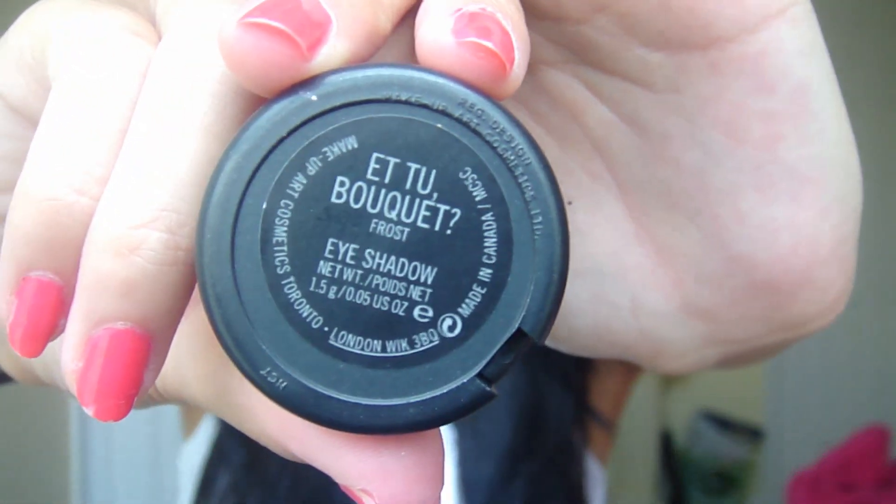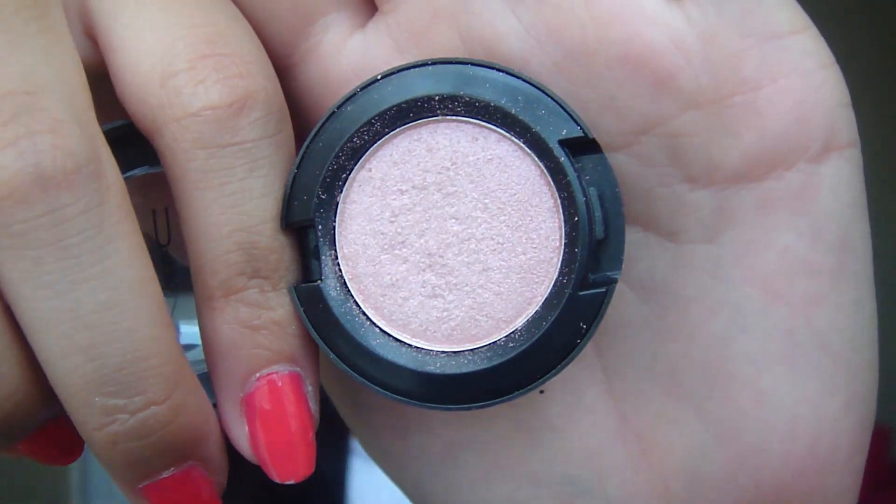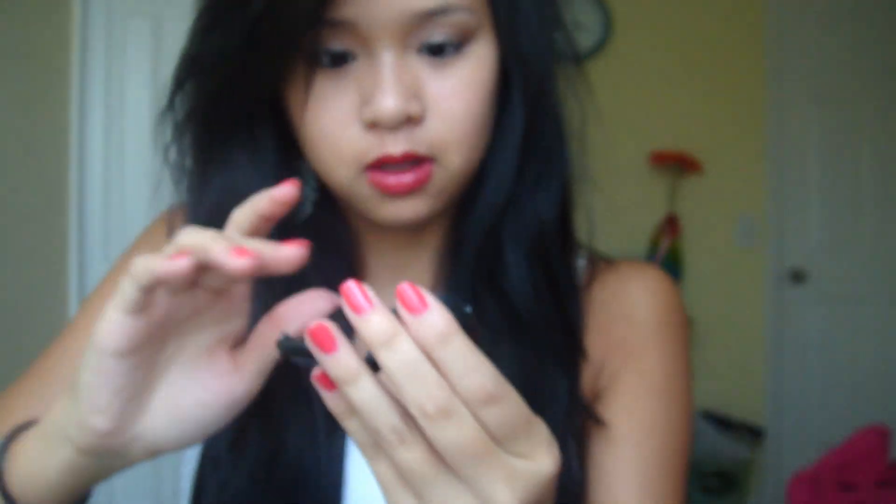I went to a CCO on a family trip and I got this MAC eyeshadow in Et Tu Bouquet — like Et Tu Brute from Caesar. It's just a frosty light pink. I'll do a swatch — it looks better on your lid than it does swatched on the hand.